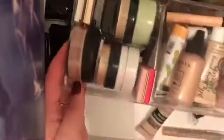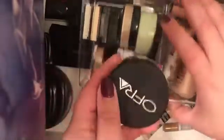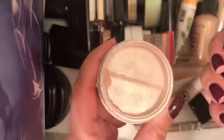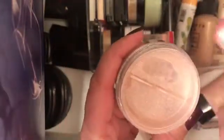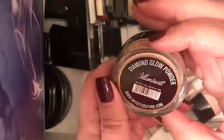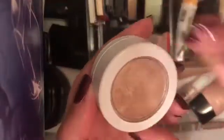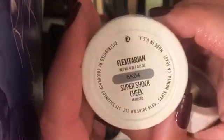Starting off with what I have right here. First up I have this Ofra highlighter in a pink shimmery shade — I don't know if you're able to see that — this is the Pink Sapphire. Next up we have the Artist Couture in Diamond Glow Powder. Next up we have my all-time favorite ColourPop, right here the Flexitarian Super Shock Cheek.